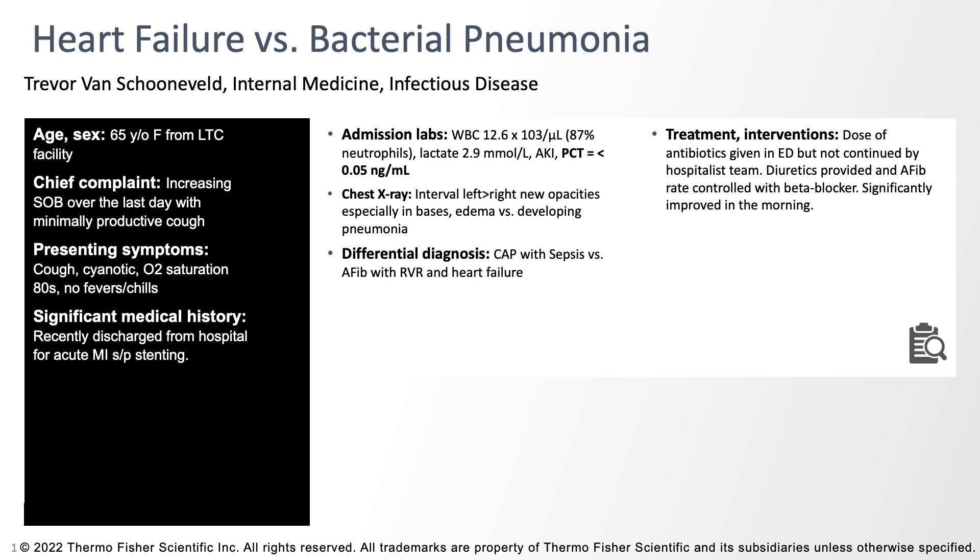The procalcitonin was measured when she came to the ED, and it was 0.05 — basically at the very bottom end of the spectrum. In the ED she was given antibiotics, but when our hospitalist team evaluated her, they looked at the whole picture and said it doesn't look like pneumonia to us. So they managed her with rate control for atrial fibrillation and diuretics, and by the next morning she was off oxygen and significantly better — without giving her any antibiotics.